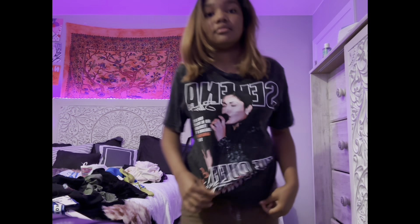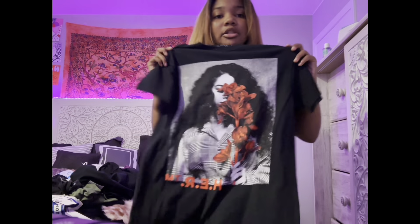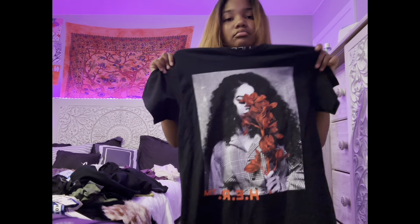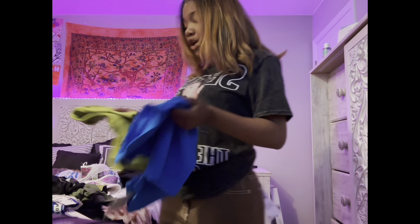I think I have one more shirt — another her shirt my mom picked. It's cute, but I'm not gonna try it on because it probably looks exactly like the other one I had on. I'm trying to speed this up, so I'm moving on to my two crop tops and my two last pairs of jeans.